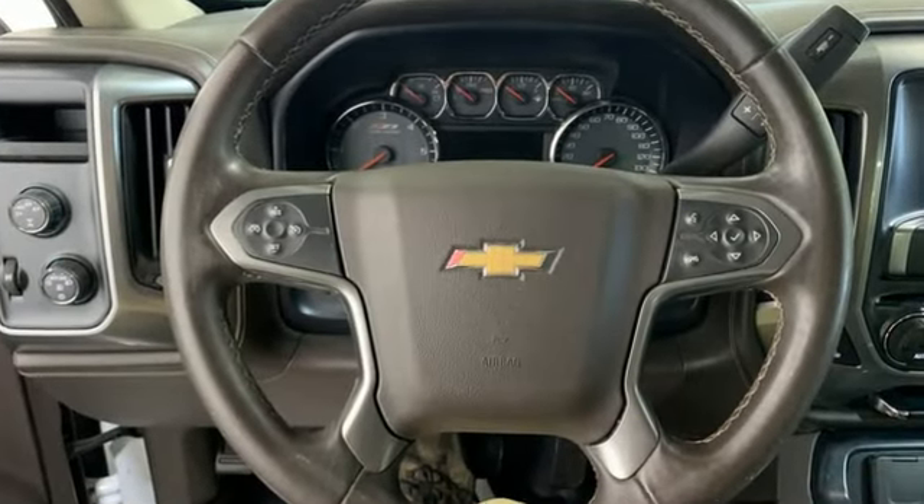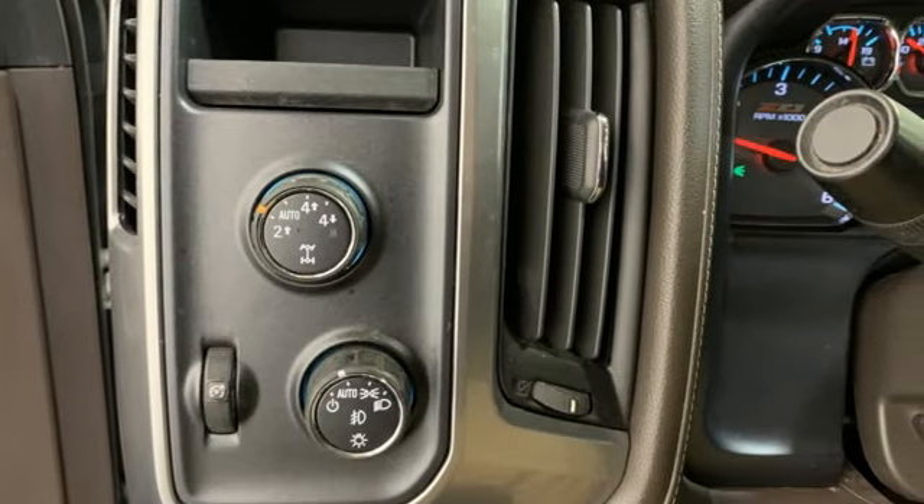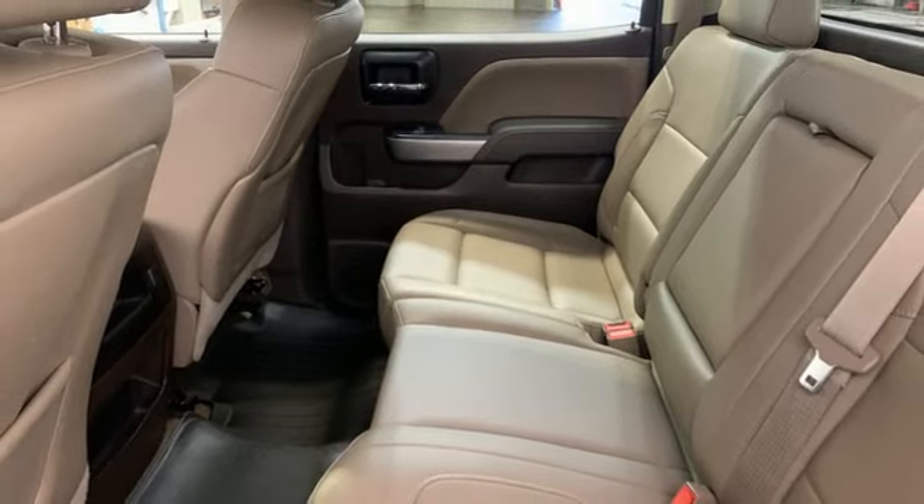Ecotec 3 engine, Autotrack 4-wheel drive, tow haul mode, trailer hitch receiver, Bluetooth wireless audio streaming, memory exterior door mirror settings.